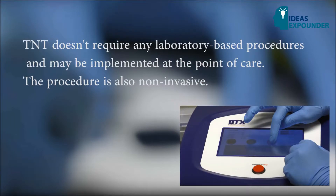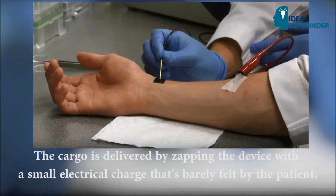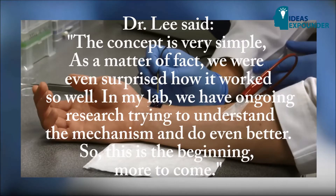TNT does not require any laboratory-based procedures and may be implemented at the point of care. The procedure is also non-invasive — the cargo is delivered by zapping the device with a small electrical charge that is barely felt by the patient.